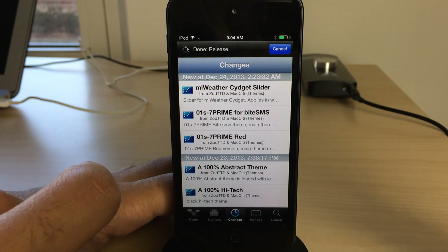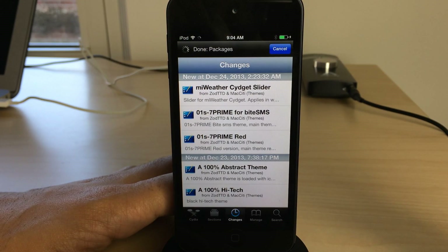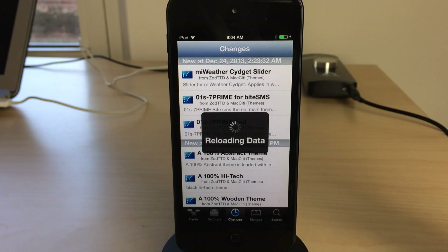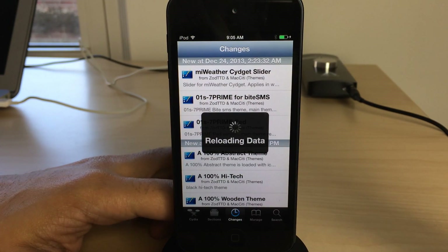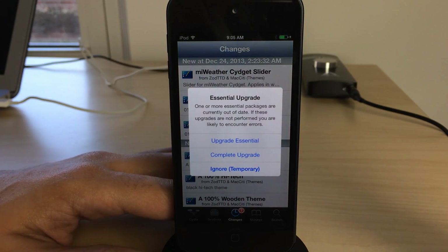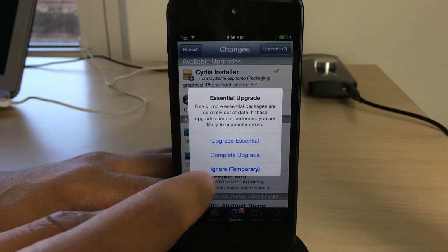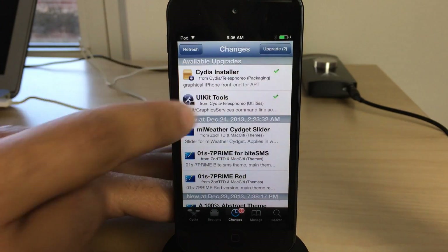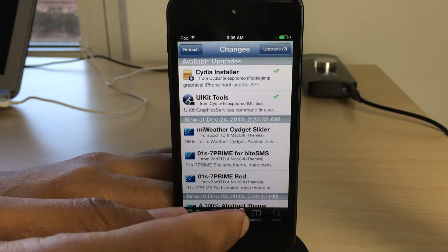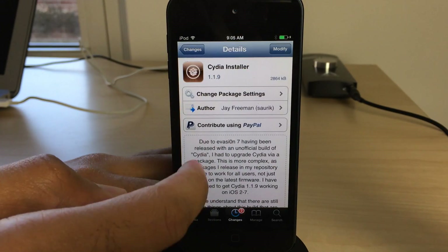We're going to hit refresh right here and you're going to see this update come in for Cydia installer — and it is beautiful, trust me. Wait until you see this; it is ridiculously good looking. We're going to reload data here, and in a few seconds we should see the Cydia installer. There it is — the essential upgrade. We're going to ignore that temporarily. I'm going to show you each of these individual pieces one by one: there is Cydia Installer and UIKit Tools, and both of these packages are necessary to have the updated Cydia for iOS 7.